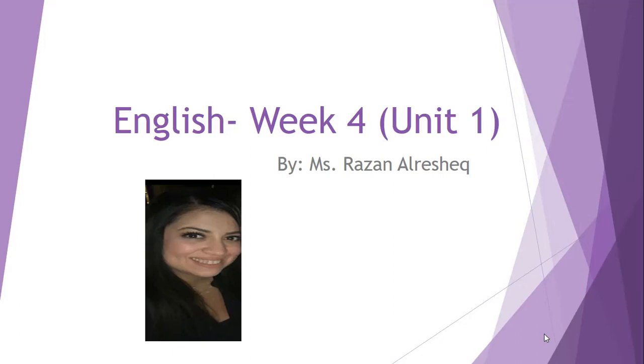Hello, Grade 5 learners. My name is Mrs. Dezan, and in this video, I'm going to be talking to you about Week 4 for our English lessons.